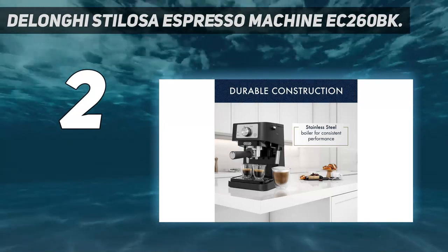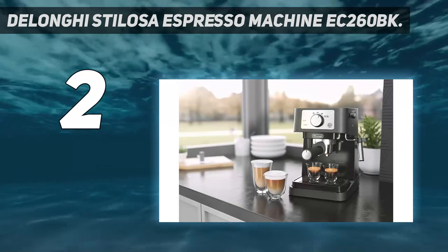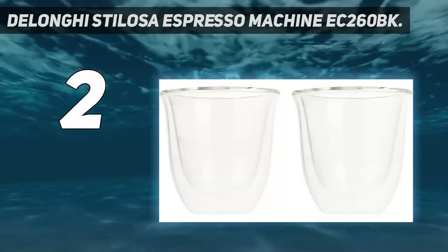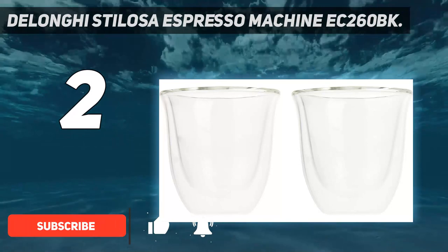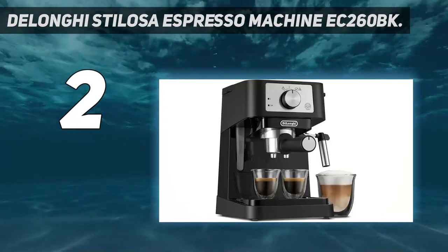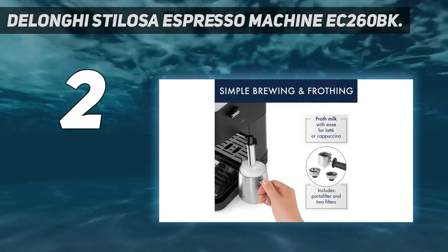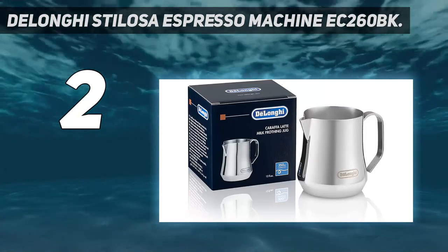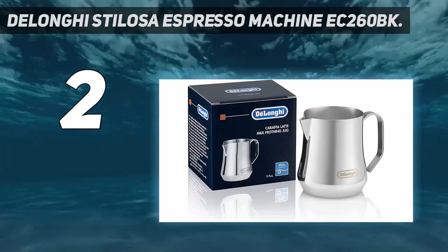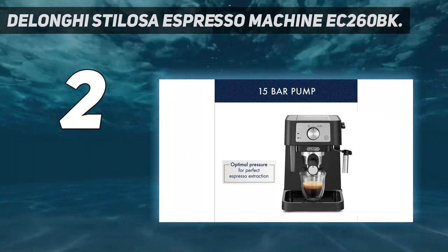Number 2 on my list: the De'Longhi Stilosa Espresso Machine EC260BK. The De'Longhi Stilosa offers one of the best espresso machines at this price point. It's a completely manual machine, which means you have to do the grinding, measuring, and tamping, as well as the frothing yourself. However, you can adjust the cup size according to how intense you like your espresso, brew into a travel mug, and make either one or two cups at once. The boiler is constructed of stainless steel, making this a highly durable machine.